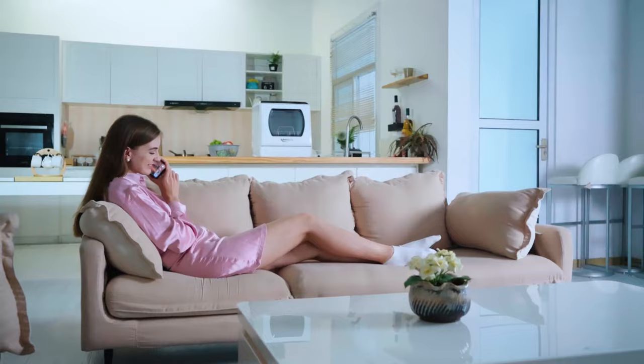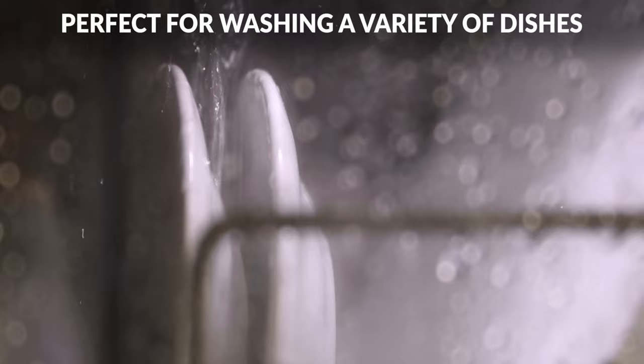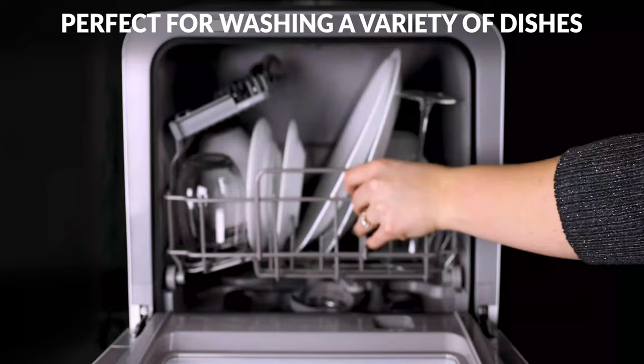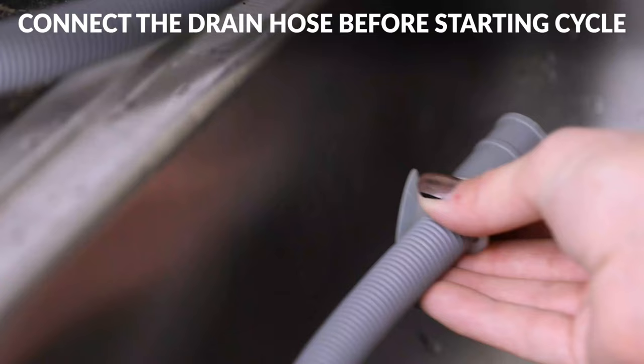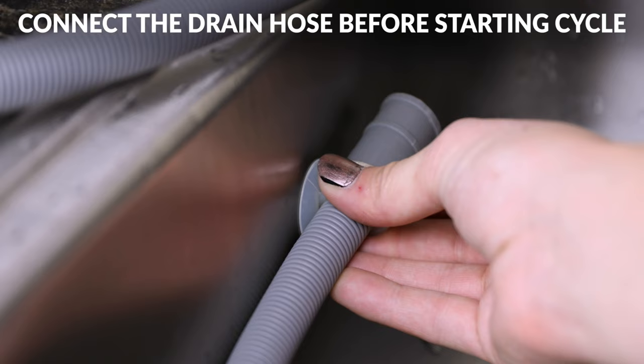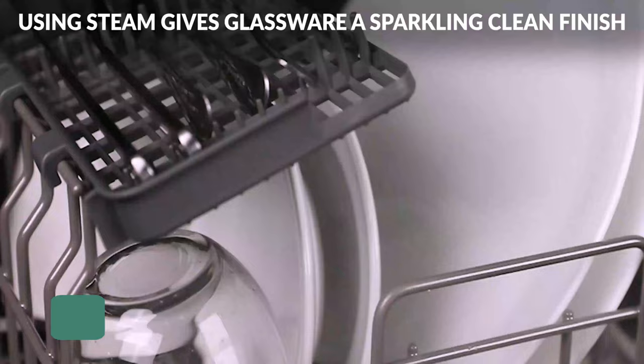Our first selection is the Farberware Countertop Dishwasher. Many countertop dishwashers must be connected to a faucet for operation, limiting where you can put them. By choosing a countertop dishwasher with a water tank, however, you have more options for placement. The Farberware Portable Dishwasher is a tried-and-true option with a 5-liter water tank to power its wash cycles. It's a great option for conserving water while washing dishes up to 12 inches in diameter when loaded at an angle, with your choice of 5 wash settings.